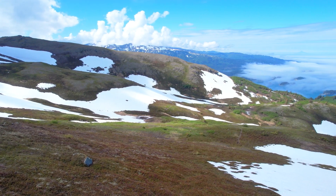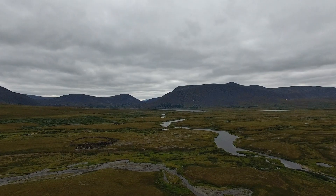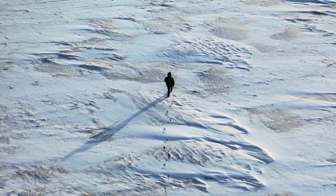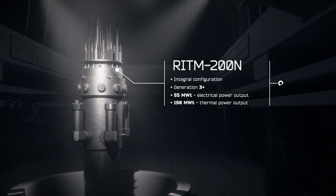This beautiful but rugged region of Russia needs a reliable and safe source of energy that would greatly improve the living standards of local residents. The RITM-200N reactor will become the heart of the new SMR plant.